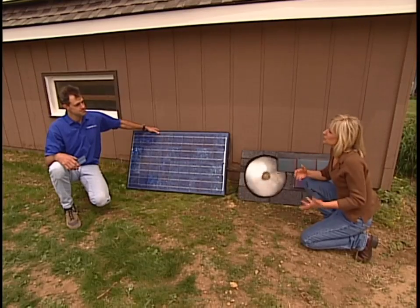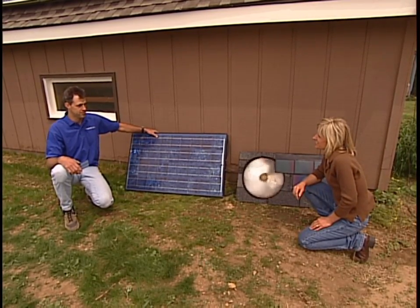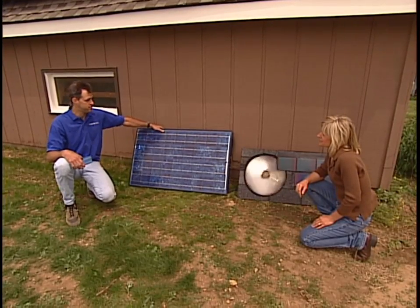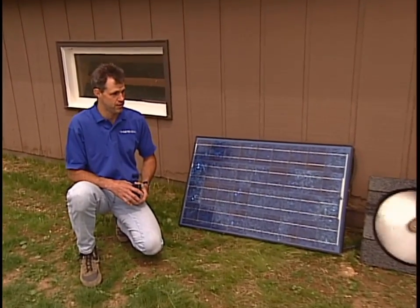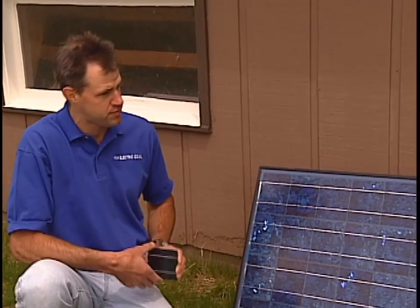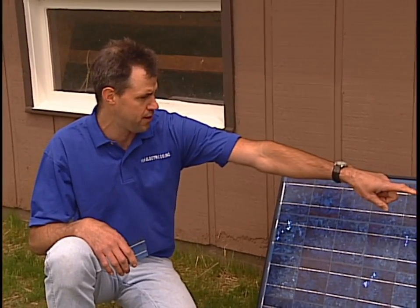Looking back at the 70s, during the energy crisis, we saw a lot of solar panels back then. Yes, we saw a lot of solar panels, but we didn't see too many photovoltaic panels. They were basically something that started in the space program as a way to produce electricity in outer space. A lot of hot water panels and hot air panels — the technology was pretty new back then. Nowadays, we have solid-state electronic components allowing these things to produce electricity. These chips pretty much originated in the computer industry.